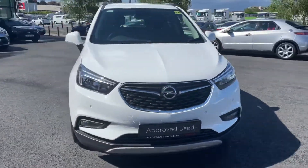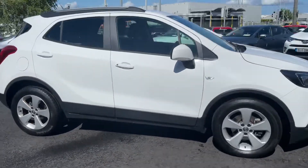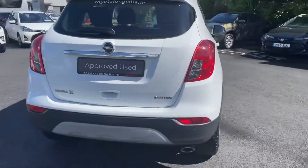Welcome to Toyota Longmoil. Today we have this 2019 Opel Mokka. It's a 1.4T SC model, finished in pure white.